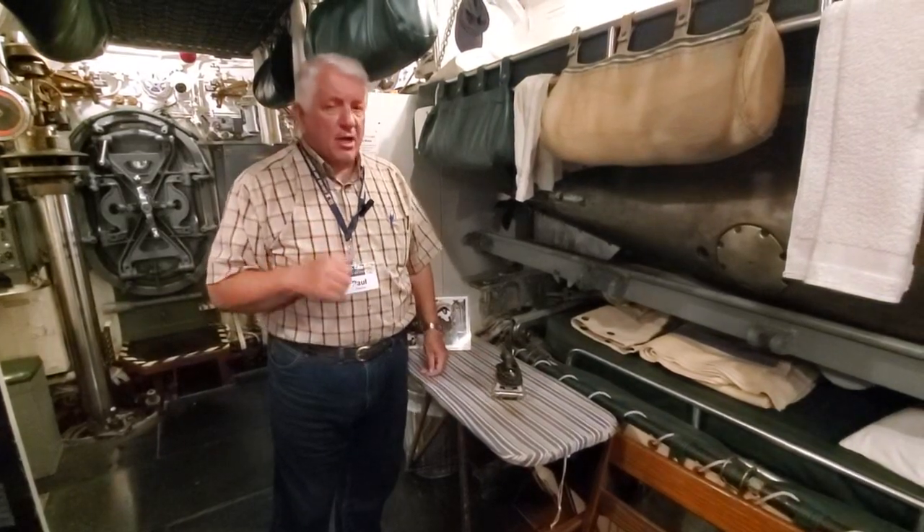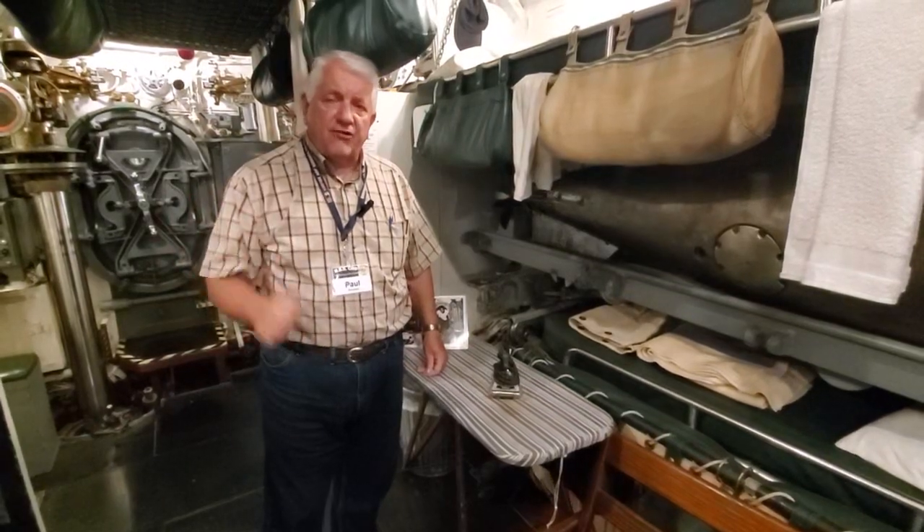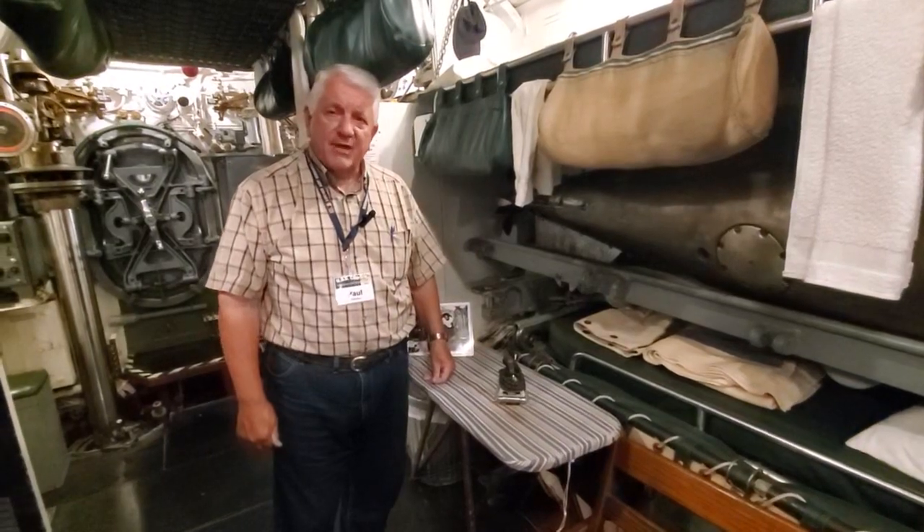So remember, thank you for coming aboard. Hit the like and subscribe button and the notification bell, and we'll be back with more strange hidden history aboard USS Cod. Thank you.